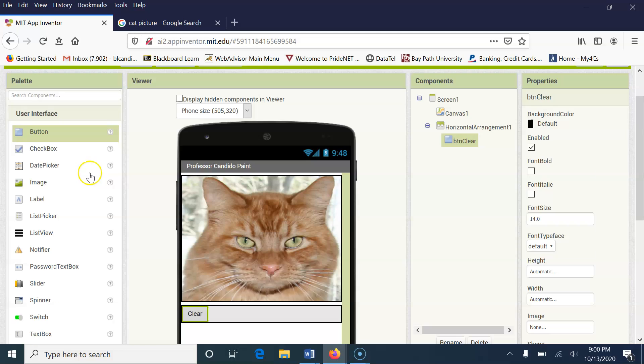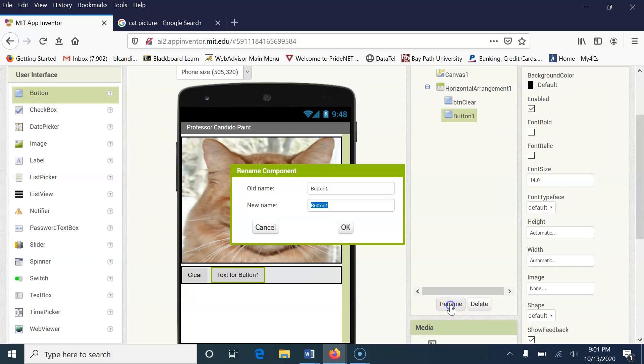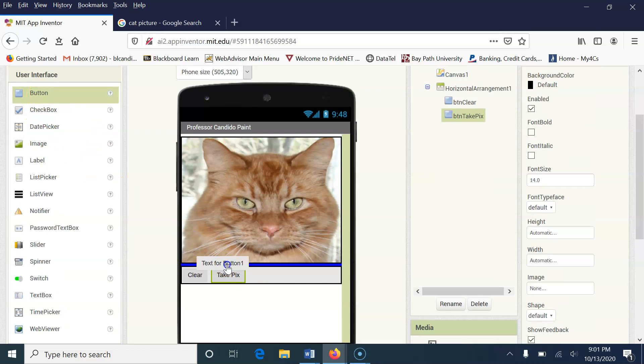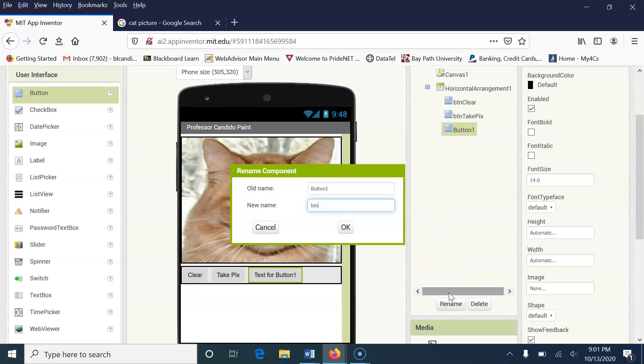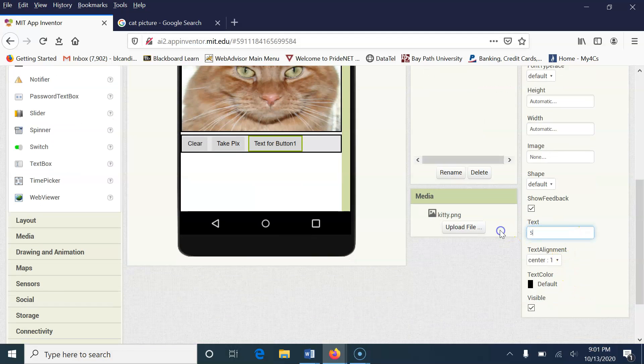I'm going to get another button and put it right next to it, and rename that one to BTNTakePIX. Notice the names — there are no spaces. Then I'm going to change its text to 'Take PIX,' abbreviated to save space on the screen. Then I'm going to add one more button and call it Share. This will give us the ability to text someone if I have a device with a data plan.